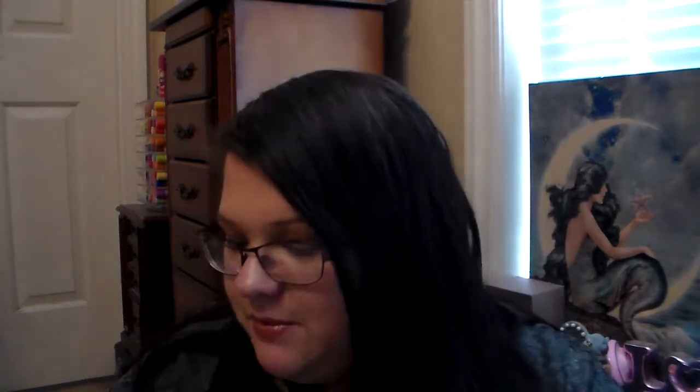She also sent me some of the April Bath and Shower Cooling Cucumber eye pads. You're supposed to seal them in a plastic bag and place them in your fridge overnight, and you can also store them in the freezer. That way they're cooling when they go on your eyes — I can't wait to try these out.